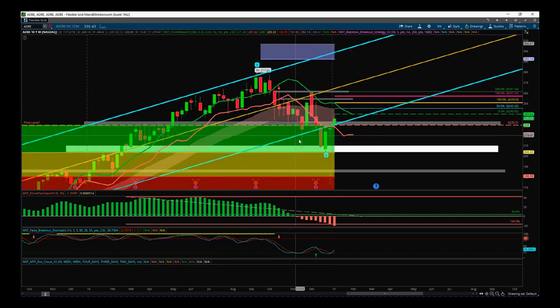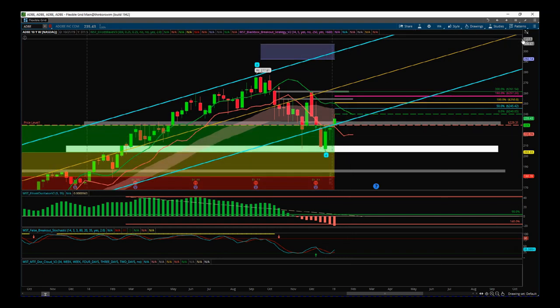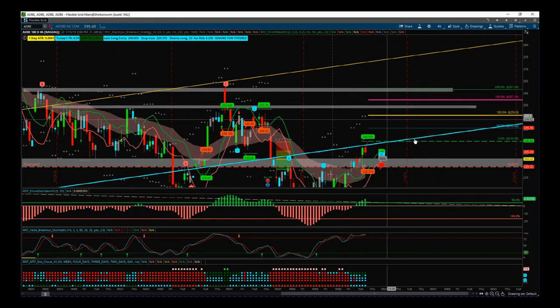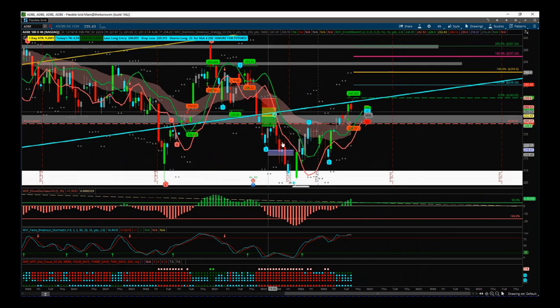On the weekly we've had the wave four pullback, found great support, and we've moved away from there. There's not a trade setting up on the weekly end, but I want to go through a potential breakout trade on the four-hourly, because I'm going to be trading these five stocks all year and keeping these video journals.